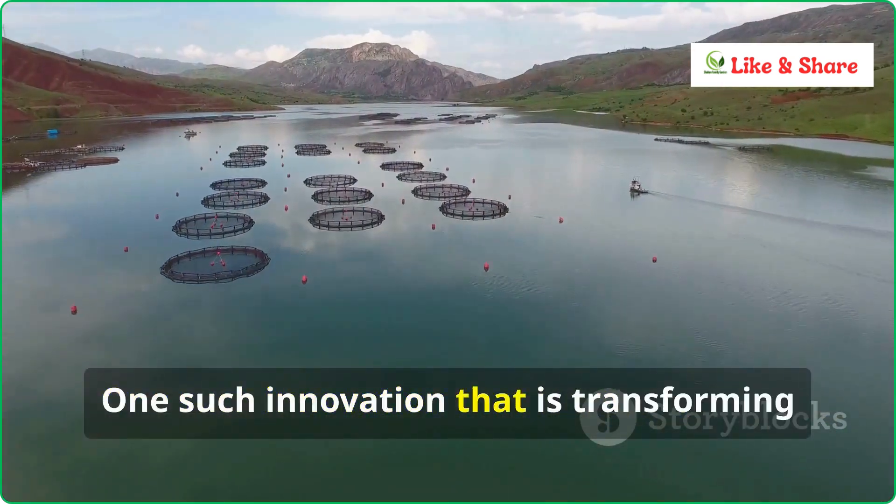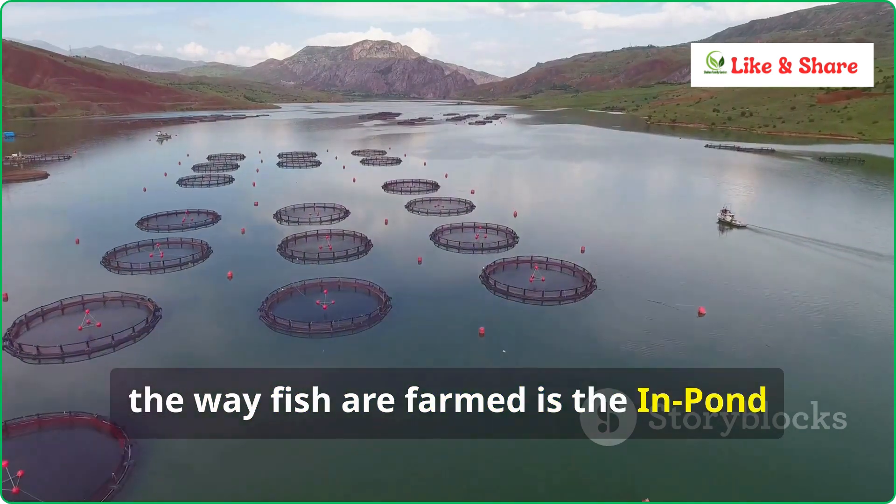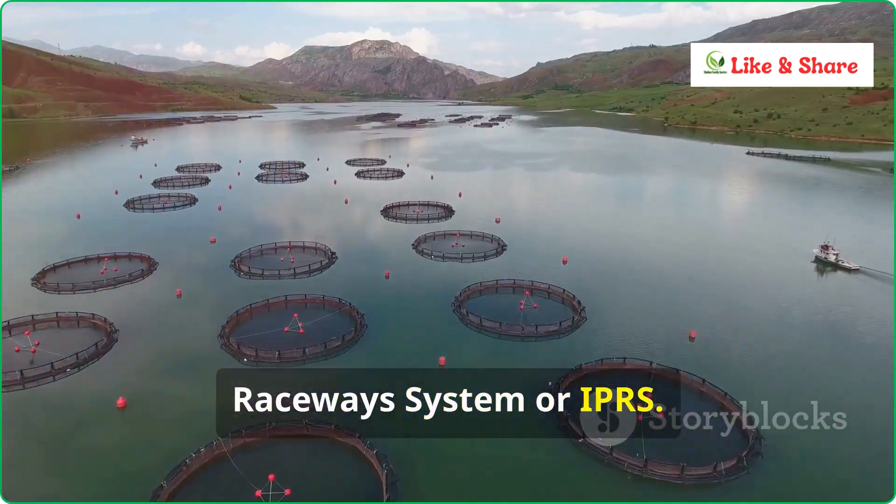One such innovation that is transforming the way fish are farmed is the In Pond Raceway System, or IPRS.